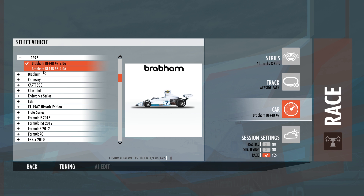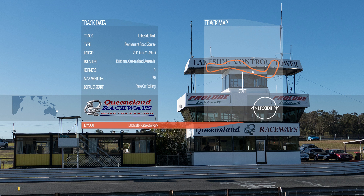Okay, here we go. We've got a Bradman BT-44B. This thing is a weapon. Not a huge amount of downforce, but big tyres, big engine, lots of power. Let's give it a go.